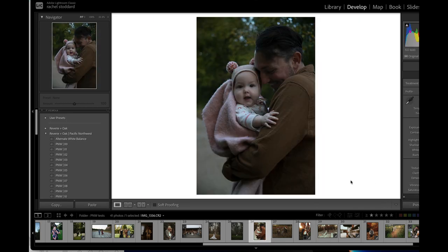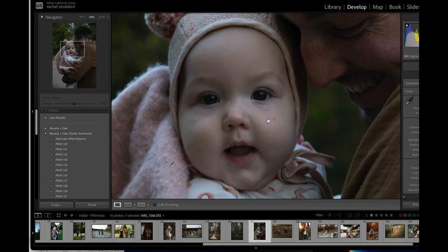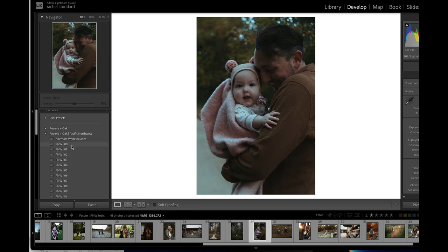I loved how this one turned out. This is so stinking cute — look at that little baby. I think I liked four. All I'm doing is lifting up the temp slider and look at that — it just brings those colors to life. You have to give it a little exposure here, but yeah, it just brings those colors right to life.